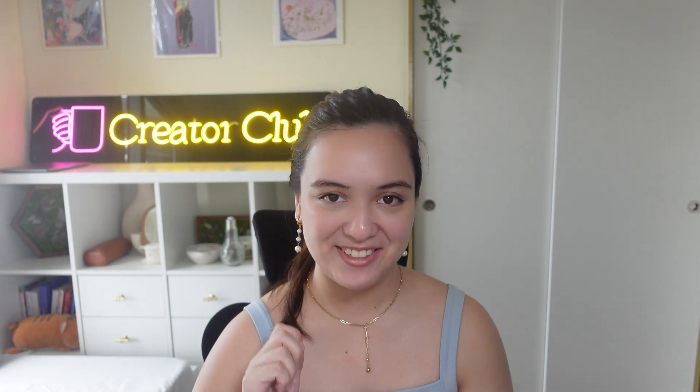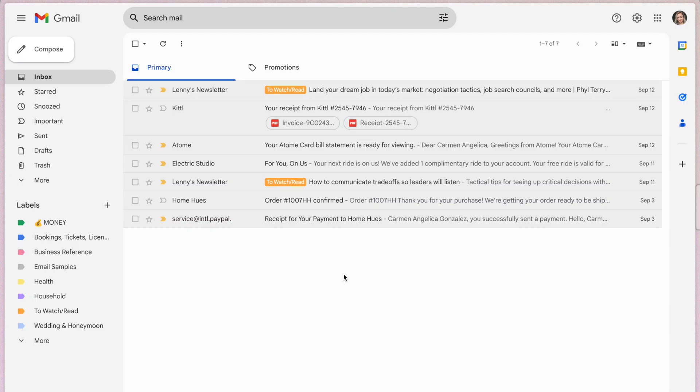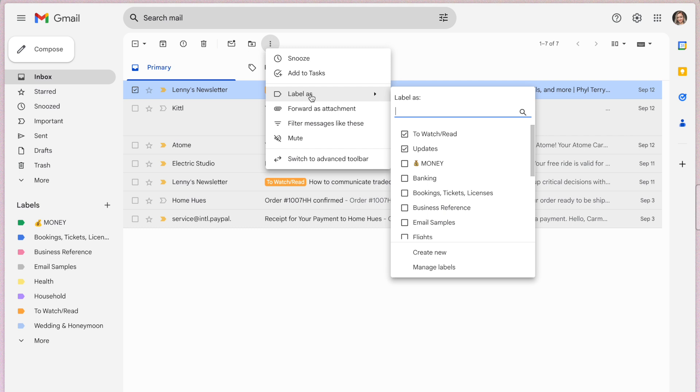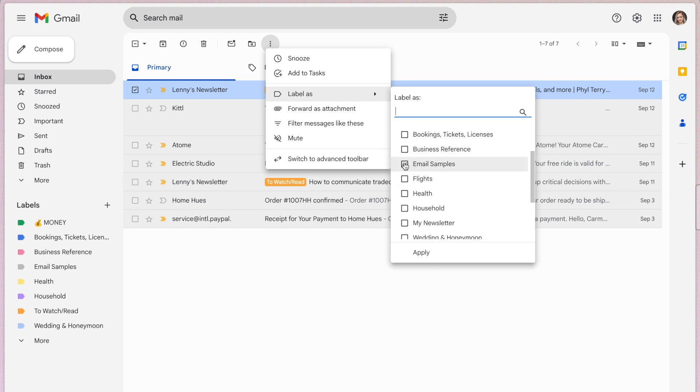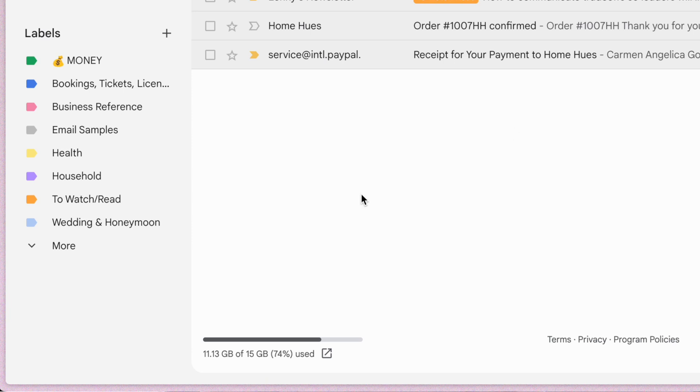That leads me to my next Gmail tip: use labels and sidebar settings. Labels are like folders for your inbox, but way cooler, because one email can appear in multiple labels. Create labels for specific projects, clients, or personal categories like travel inspiration. You can see mine here organized for household things, health, or business.